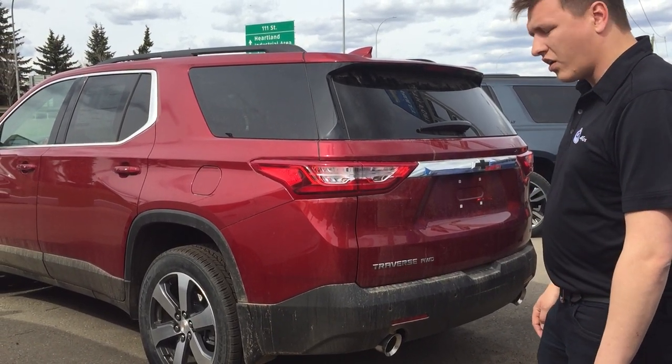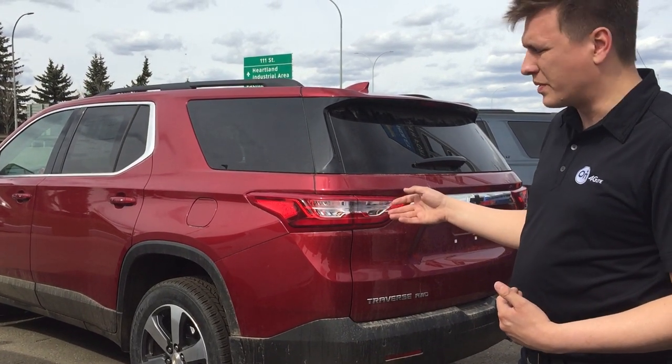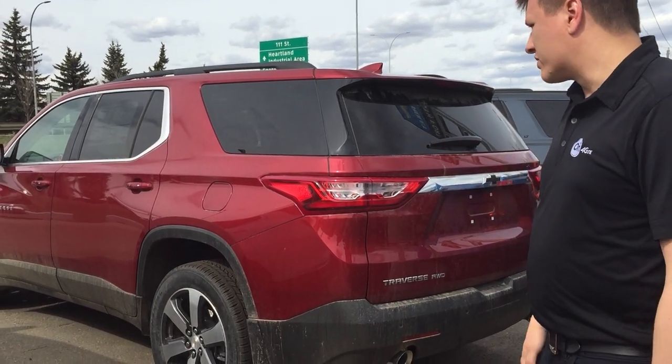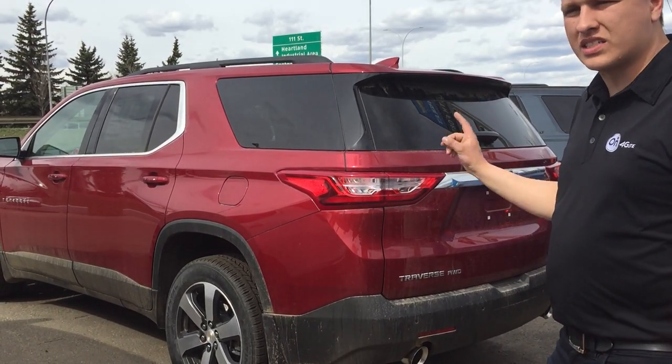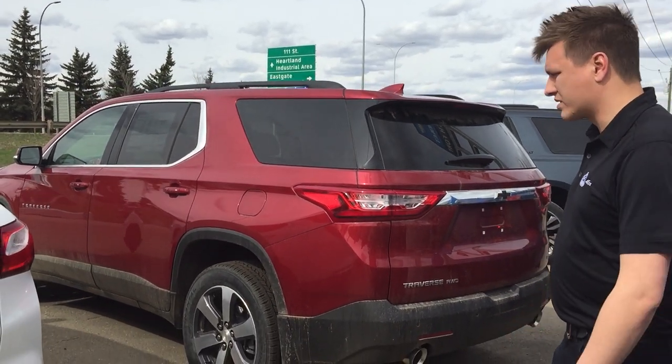The Traverse in all-wheel drive — anything from an LT and above — comes standard with a towing package, which again includes a hidden hitch. It has a 5,000-pound towing capacity on this one. These are seven or eight passengers, so a little bit more seating capacity as well as a little bit more towing capacity.